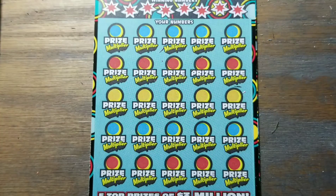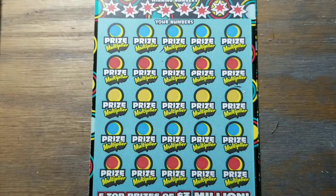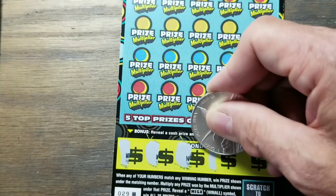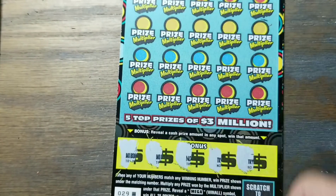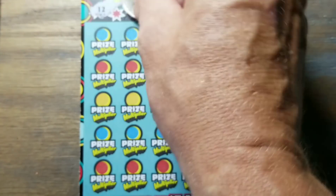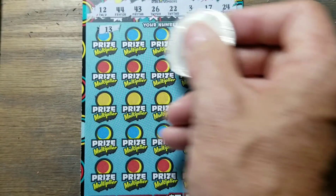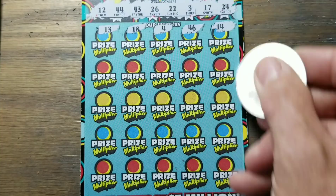Let's try this again — start with the bonus section, see if we can find a cash sign down here. Nope, nothing but N's and T's. Try again — no, no, and no. We're going to have to match a number or we've got $20 back out of a $140 session, which is not very nice. Tickets need to be much nicer to us. $46 no, $14 not there.